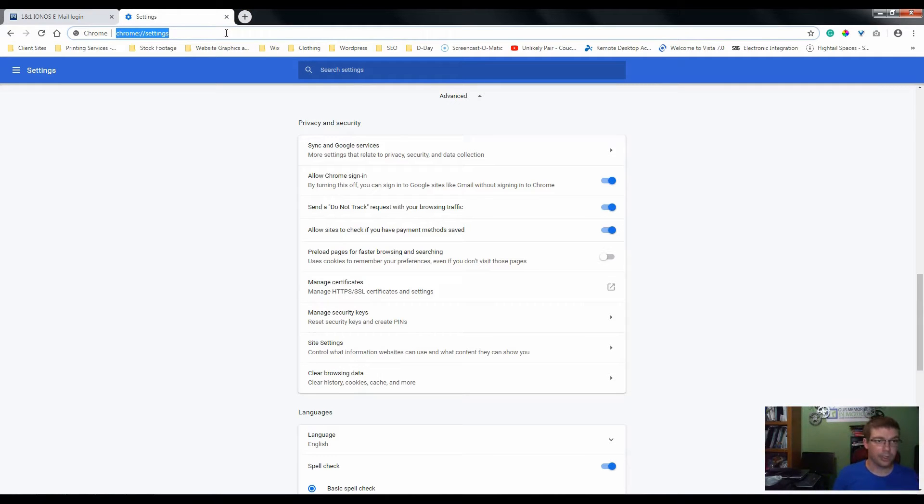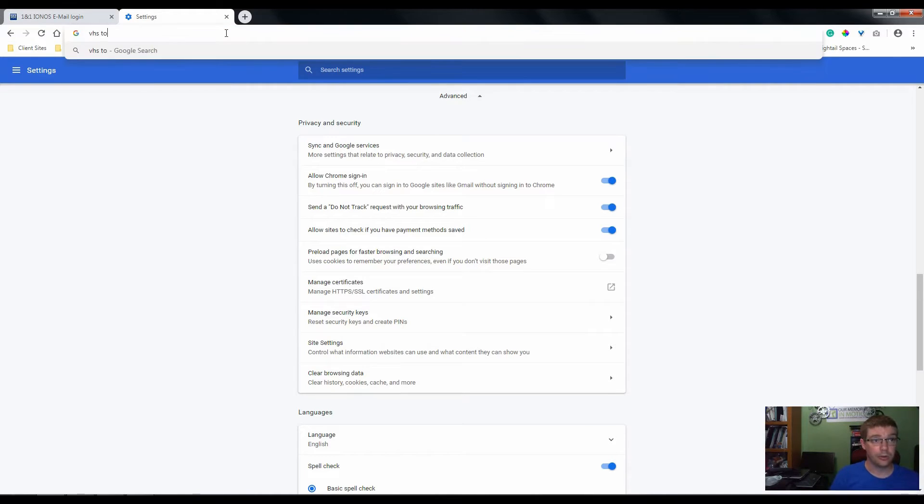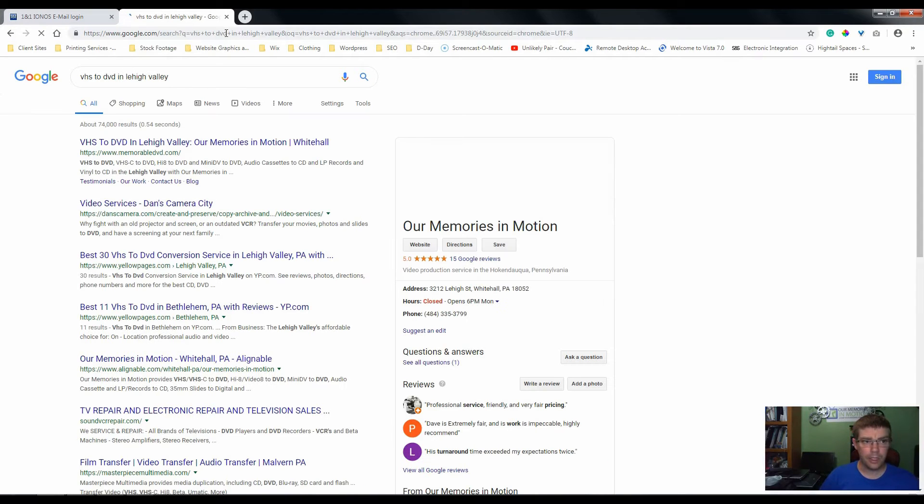So if I search for one of my services for my business, Our Memories in Motion. Anybody that's not from around Lehigh Valley in Pennsylvania — Lehigh Valley is a fairly wide county, and I have at least one major player that is a big competitor. If I search for VHS to DVD, which is one of my main services, I have ranked number one.